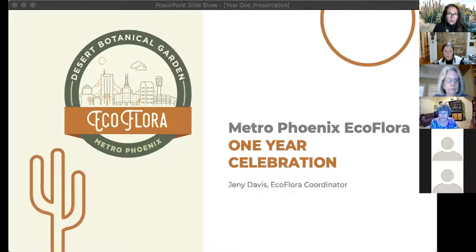All right, I think we'll go ahead and get started. Thank you everyone so much for being here tonight. It's really nice to see your faces. Thanks for coming to our Metro Phoenix EcoFlora one year celebration. I kind of can't believe it already.